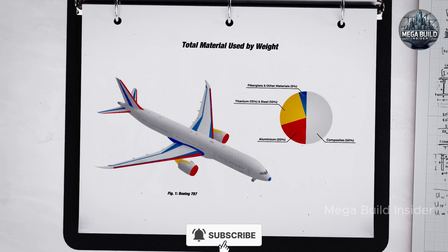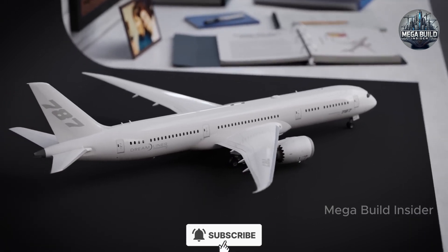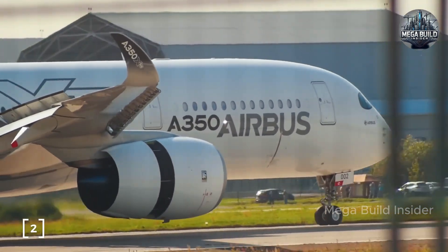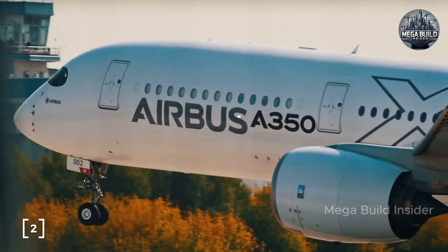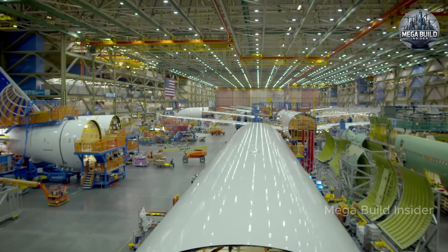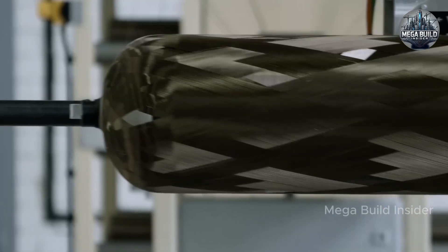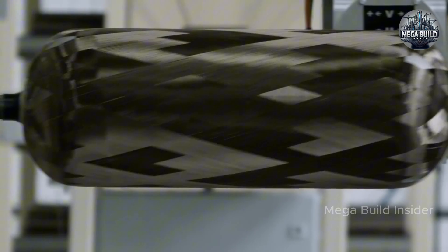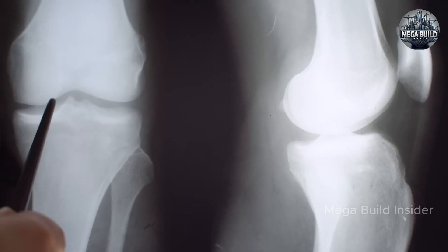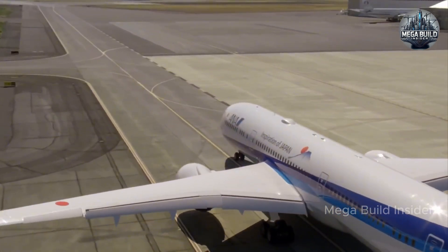The 787 employs electrically heated leading edges embedded within the wing's composite skin, allowing for precise localized de-icing without the need for hot air from the engine — a system that's more efficient, responsive, and less taxing on engine performance. Internally, the Dreamliner houses one of the most sophisticated avionics suites in commercial aviation, from fly-by-wire flight controls to integrated systems monitoring every inch of the aircraft, feeding real-time data back to pilots and maintenance teams to catch issues before they become problems. The move to electric systems also simplified aircraft maintenance, reducing labor hours and downtime between flights and enabling more predictive maintenance strategies based on data analytics.